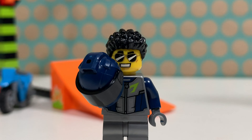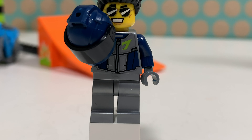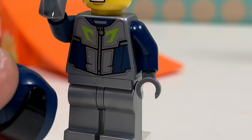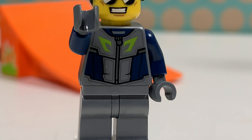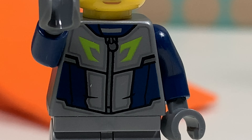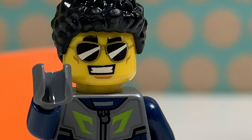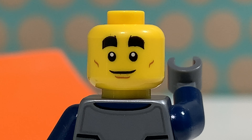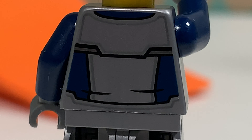Then we have this guy in a gunmetal gray suit with some dark blue details. He also has an exclusive torso and a dark blue helmet. It's a very sporty torso — a motor jacket, something like that. He also wears sunglasses and also quite elaborate hair. But this minifig does have a second face print and looks very friendly without his sunglasses. And this is the back of his torso.